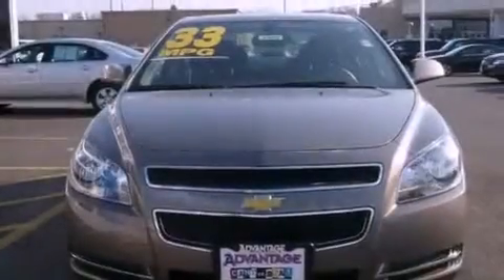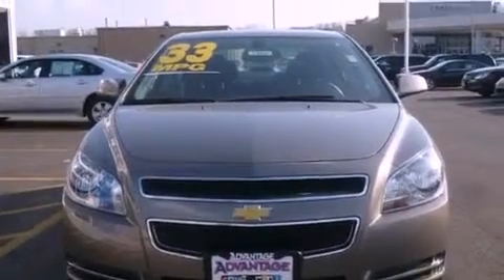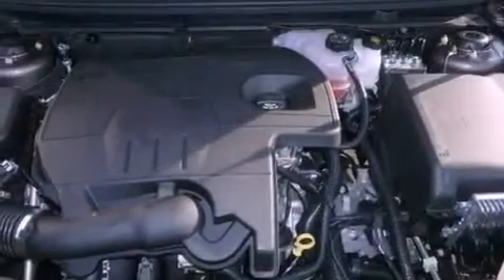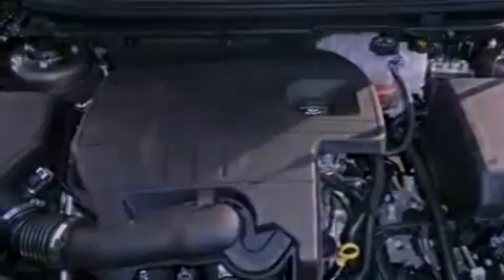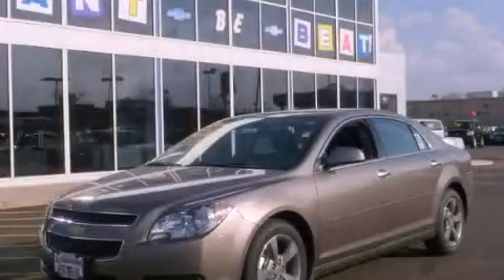With an EPA estimated rating of 33 miles per gallon on the highway, you won't be making frequent trips to the gas pumps. This vehicle is sure to sell fast — call and arrange your test drive today.